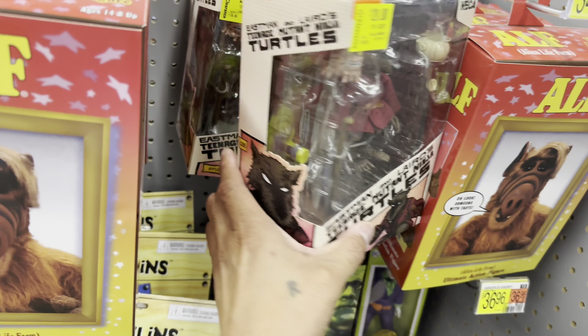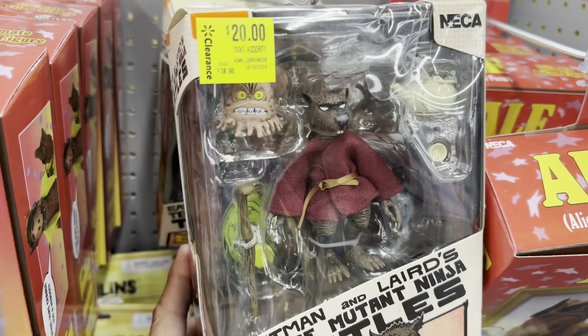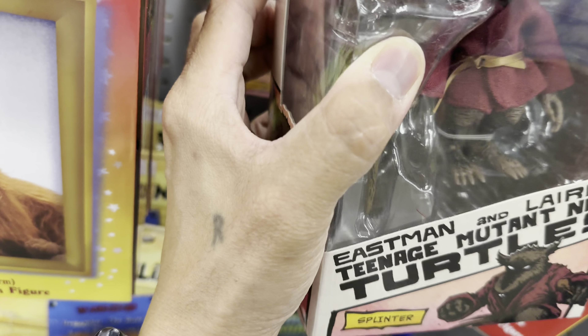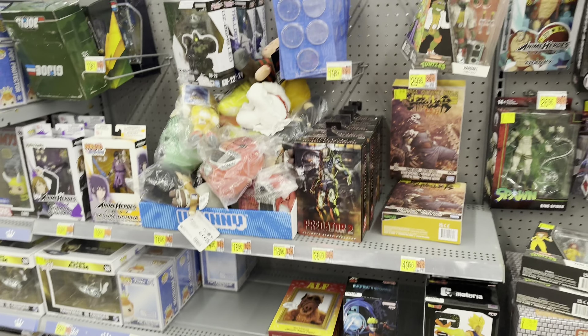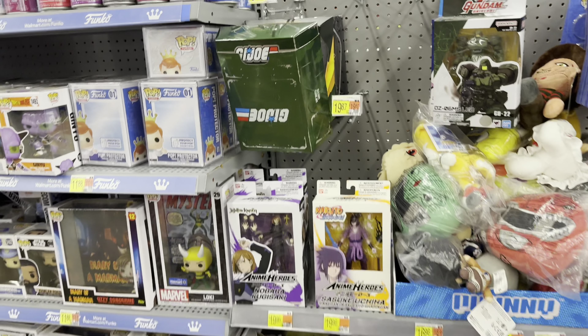They do have some NECA figs on pegs. Here's Splinter. Gally for 20 bucks, but it seemed like that's the only one. I also got Green Ranger from Super 7.